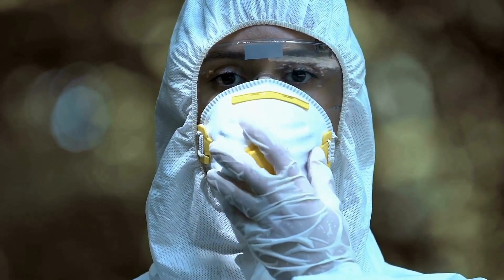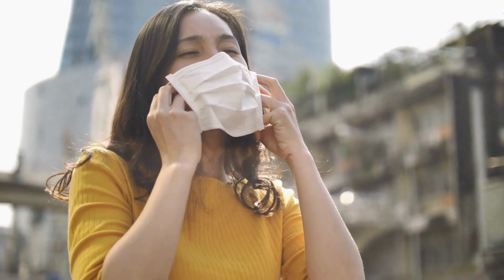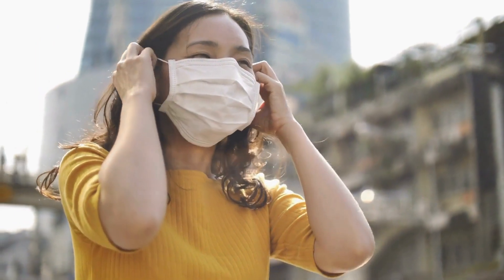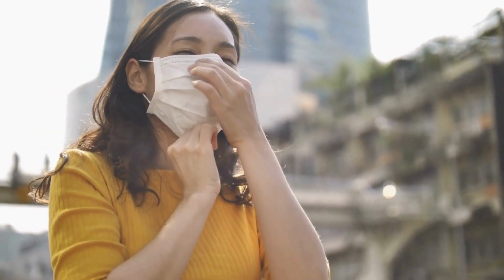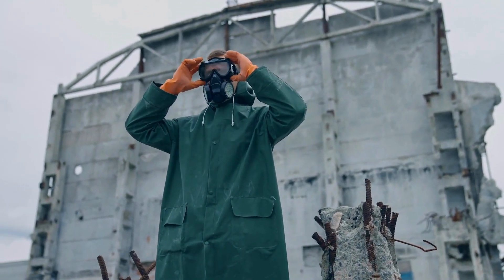A face mask. At this point, we're probably all familiar with face masks — the use for them, the need for them, we probably already have one. You want a good face mask, not just for pandemic, but for radiation too. You don't want to be breathing in all that nuclear air into your lungs. So get yourself a face mask.